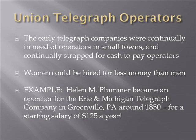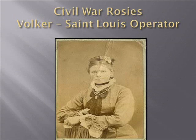Women could be hired for less money than men. A typical example is Helen Plummer, who became an operator for the area in Michigan telegraph company around 1850 with a starting salary of $825 a year — about $10 a month. A notable figure is Louisa Volker, a St. Louis telegraph operator and the first female military telegraph operator west of the Mississippi. She became a member of the federal military telegraph corps of the Union Army, accepted due to a shortage of military telegraph operators in the area.